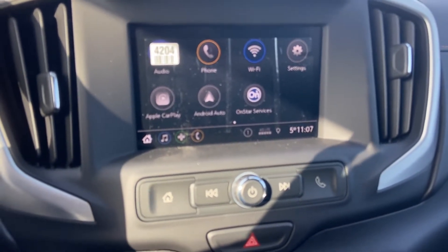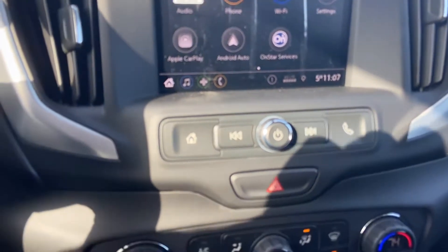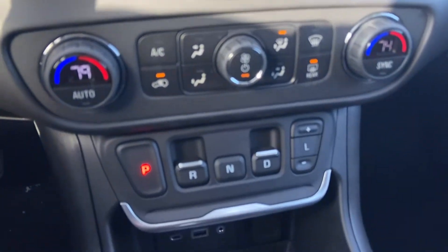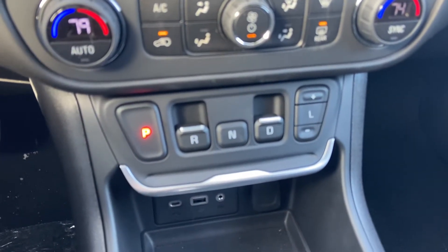It's got the radio, phone, Android Auto, Apple CarPlay, dual zone climate. The controls for drive, reverse, park — all those are here now.